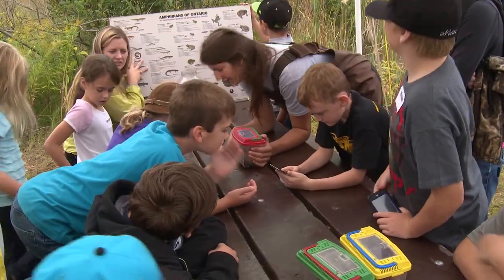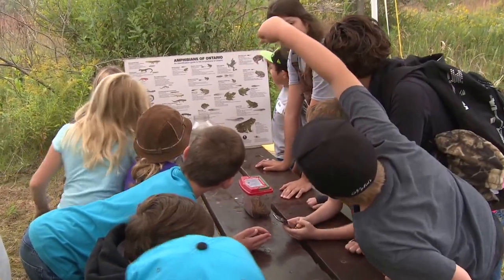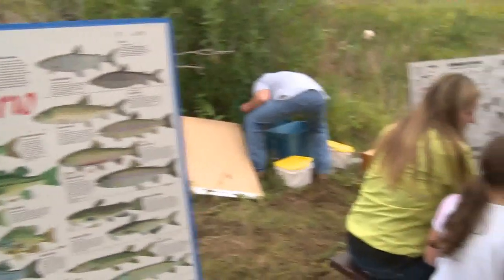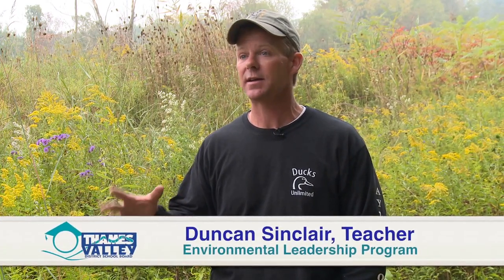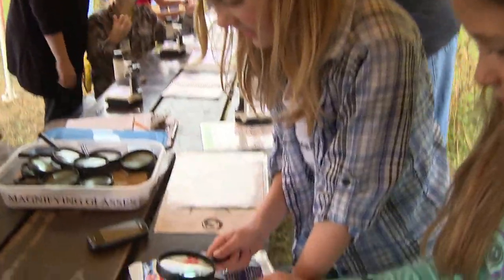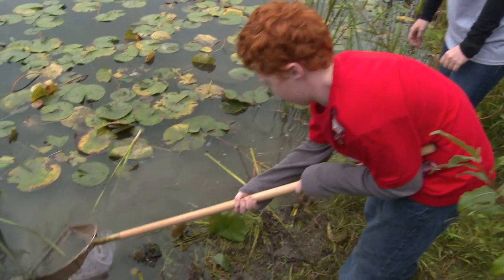The Environmental Leadership Program is run by East Elgin Secondary School teacher Duncan Sinclair, who over the years has seen some of these young grade four students return years later to high school to take his ELP program and help run MarshQuest for the next generation. My students are getting awesome leadership opportunities because of the teaching and interacting they get to do with the young students. Hopefully the grade fours are getting a real-life look at what wetlands can do for us.